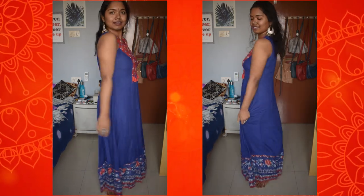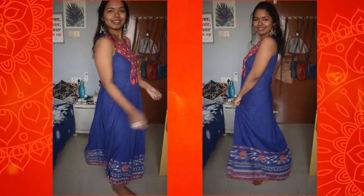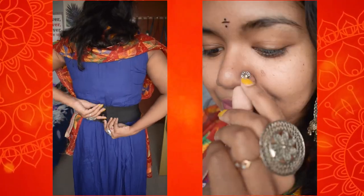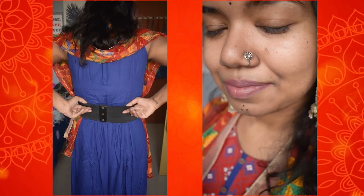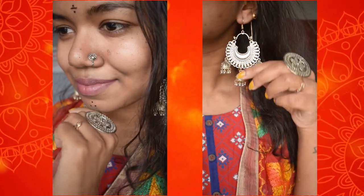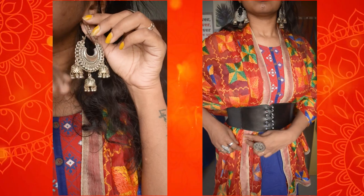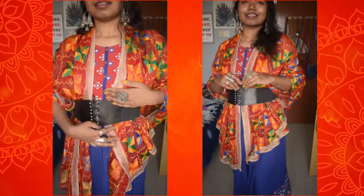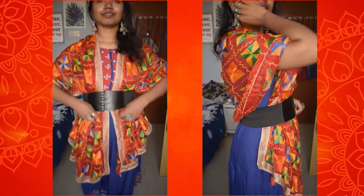For this last look, I wore this long dress from Pantaloons and I am pairing it with this red dupatta. To give it a little style I am wearing it with this waist belt, which looks super stylish and traditional at the same time. So this is how you can mix and match any outfits that you already have in your wardrobe and never miss any Garba nights.